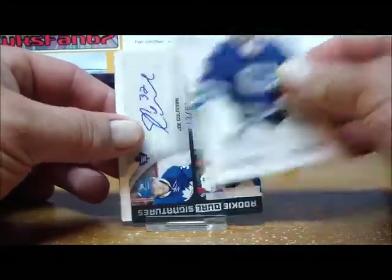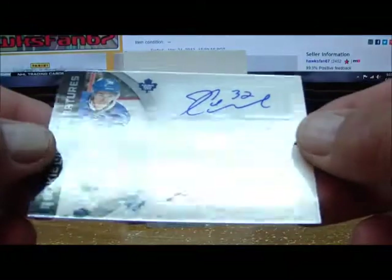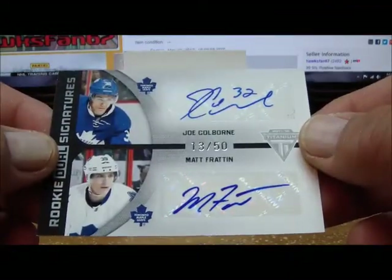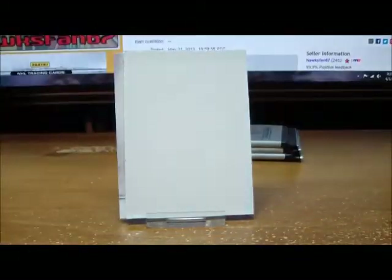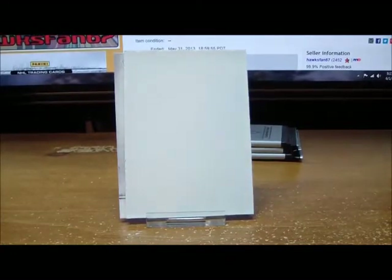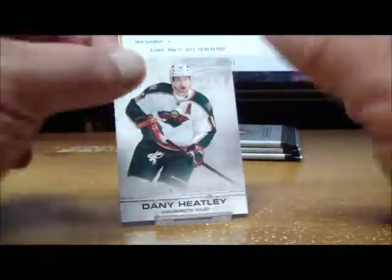Pack three gives us a rookie dual signatures for the Toronto Maple Leafs — Joel Colbourne and Matt Frattin — numbered 13 of 50, 13 of 50 for the Leafs. It's a dual sticker autograph but still a nice dual, and a base card.